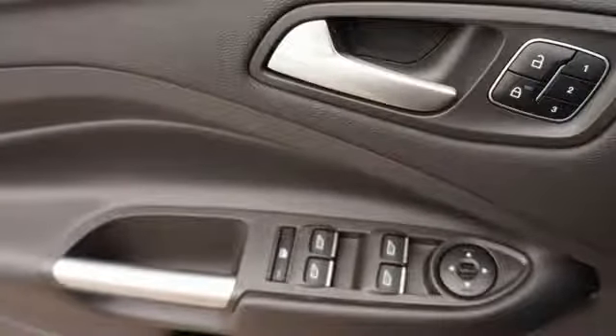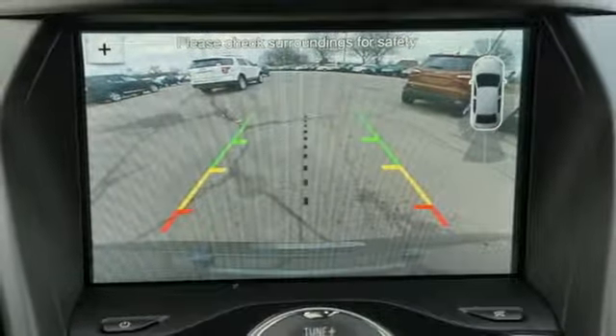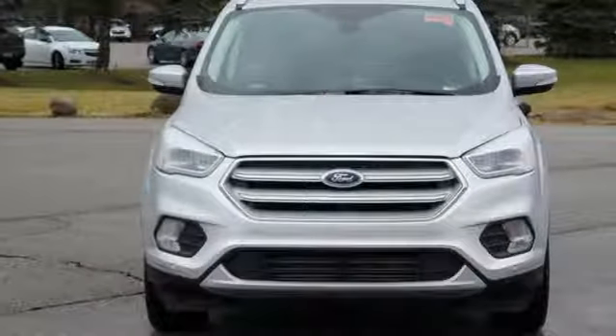Intercooled turbo inline four-cylinder engine. Hands-free lift gate. Gas pressurized shocks. And automatic transmission.